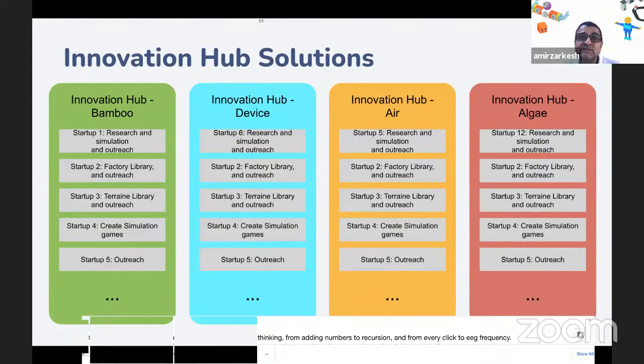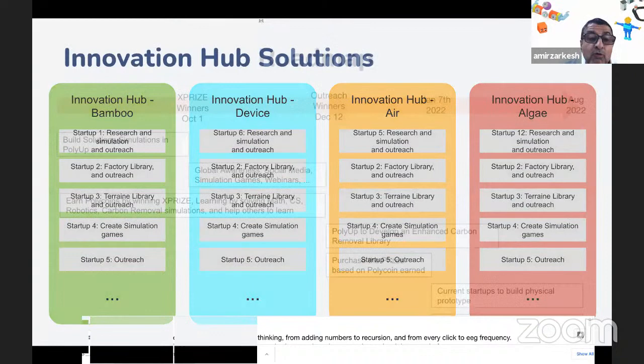All the startups are part of this. We have four different submissions, but when we submit, the team is the same team connected to all four. The contribution is different and will be considered in Polycoin, but overall this is the Innovation Hub team — everyone on this call and watching videos. There is one team and four submissions.